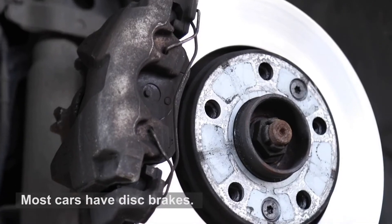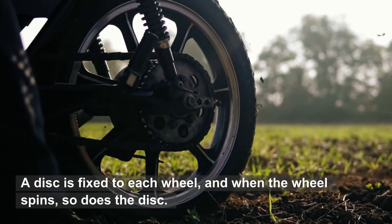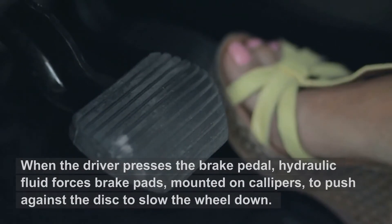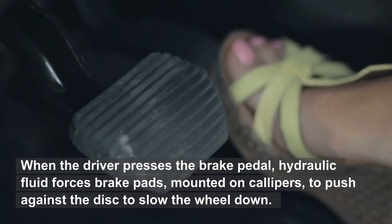Braking. Most cars have disc brakes. A disc is fixed to each wheel, and when the wheel spins, so does the disc. When the driver presses the brake pedal, hydraulic fluid forces brake pads, mounted on calipers, to push against the disc to slow the wheel down.